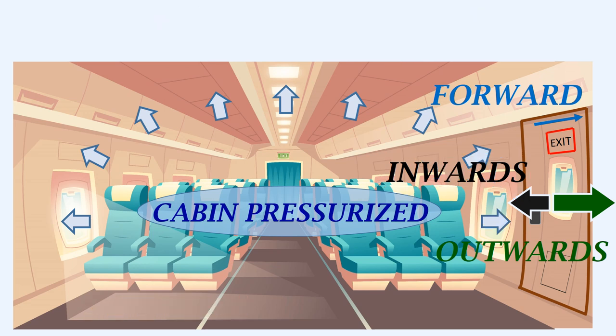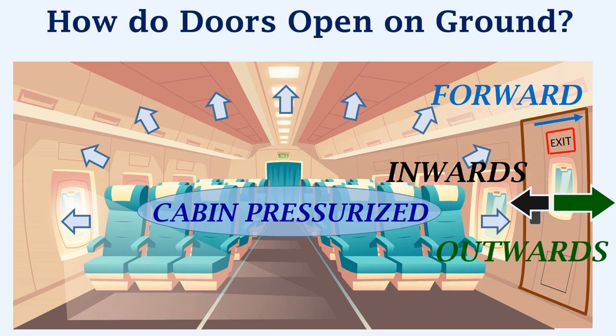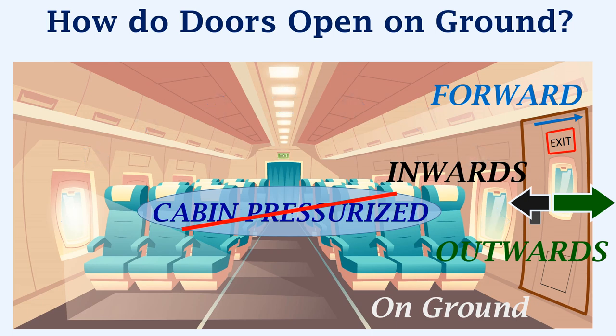Now we will see how the doors open on the ground. When an airplane lands on the ground, the cabin is no longer pressurized. If there is no cabin pressure, it is possible to open the door, as it can freely move inward, outward, and then forward.